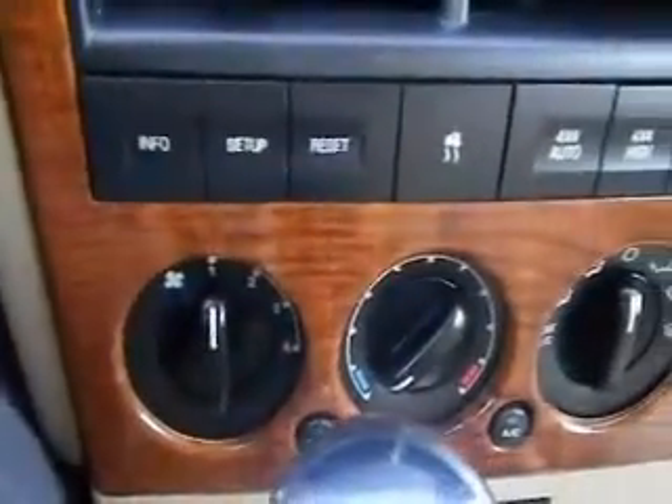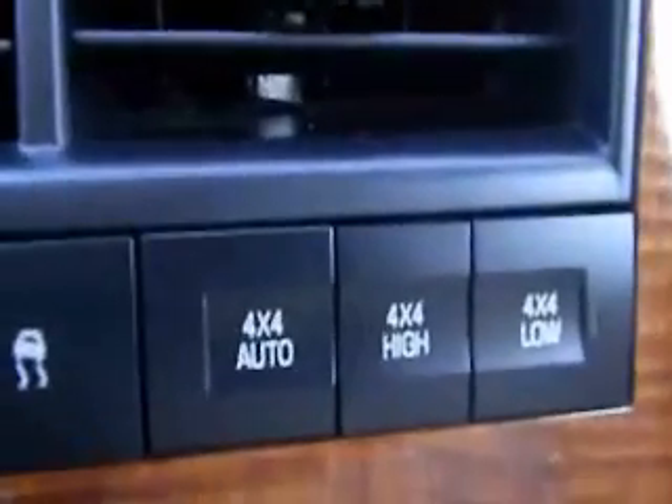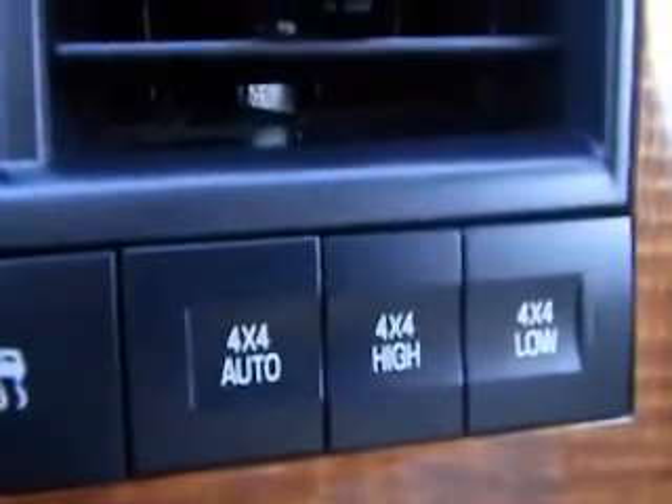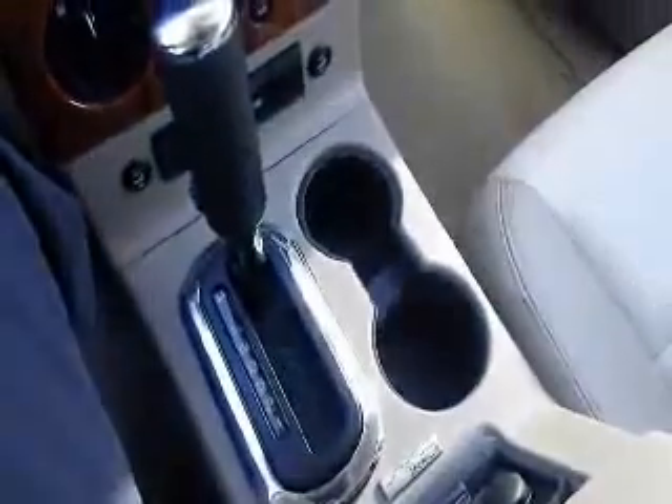Your climate control features, and also controls for your vehicle information center, as well as the ability to change from 4 high and 4 low, or you can set it into automatic mode. You have an automatic transmission.